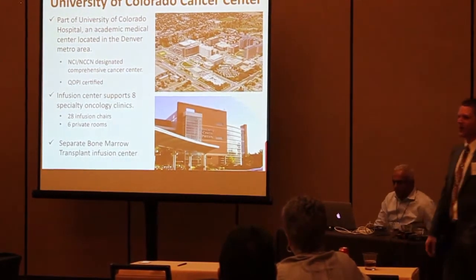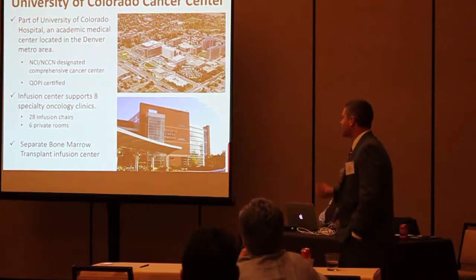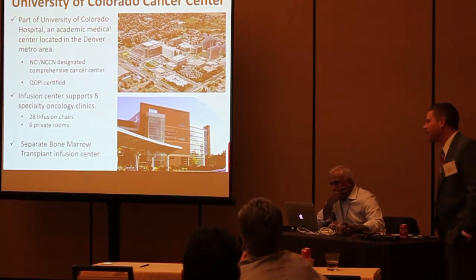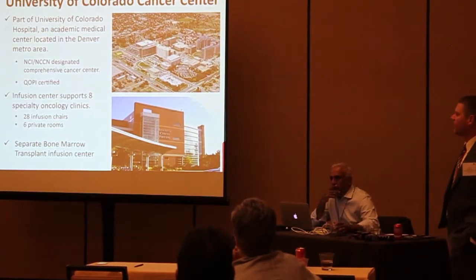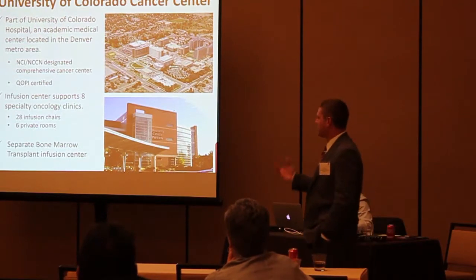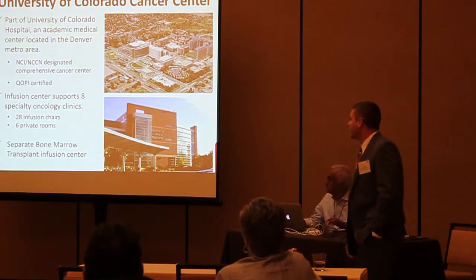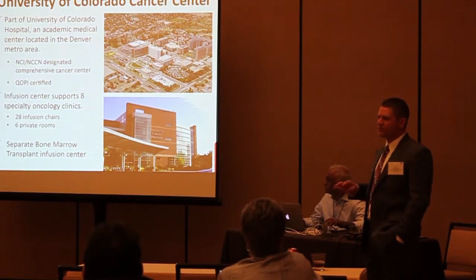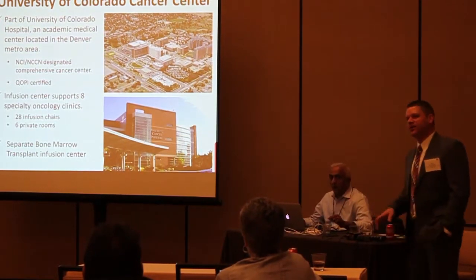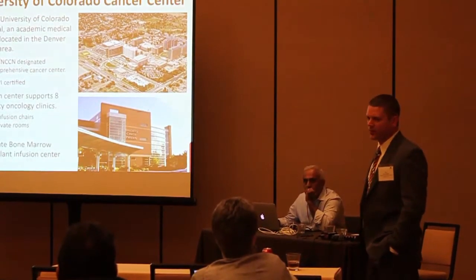Just to give you a little bit of context about how and where we applied this. This is part of ECL Magnetic Medical Center, NCI and NCCN designated. We just did our COPE certification. The infusion center that we applied this to supports our medical oncology specialty clinics, of which there are about eight. We have 34 total treatment locations in the infusion center, and this does not include our DMT program — we have a separate infusion area that wasn't in scope.